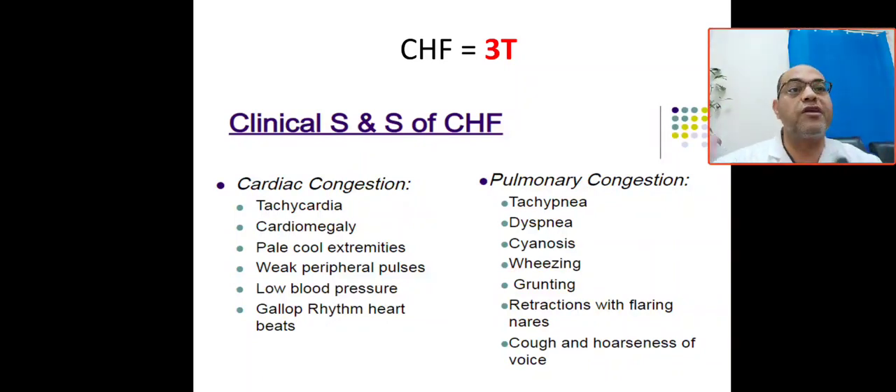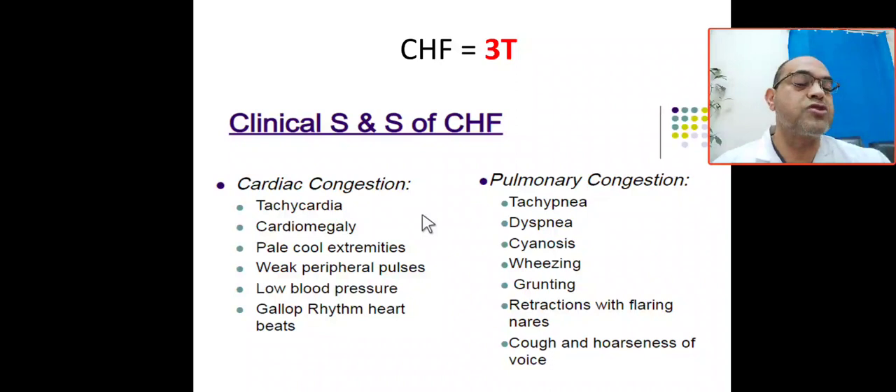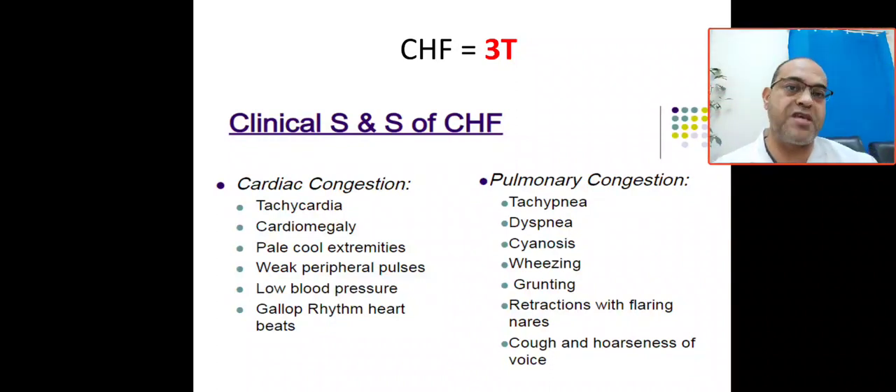You have either cardiac congestion or pulmonary congestion — right-sided or left-sided heart failure. Cardiac congestion presents with tachycardia, cardiomegaly, pale cold extremities due to poor perfusion, weak peripheral pulses, low blood pressure, and gallop rhythm. Pulmonary congestion gives respiratory symptoms: tachypnea, dyspnea, wheeze, grunting, retraction, coughing, hoarseness, and on auscultation crackles and wheezing at the base of the lung. Remember the 3T: tachypnea, tachycardia, and tender liver.